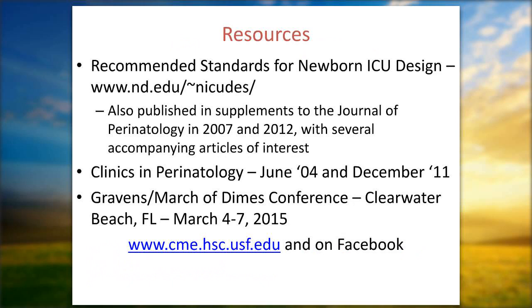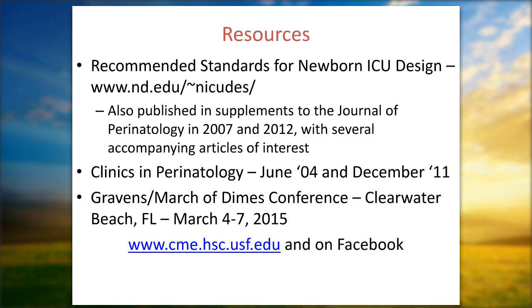Resources include the recommended standards published in the Journal of Perinatology, Clinics in Perinatology issues covering sensory input for the fetus and premature newborn in great depth, and the Gravens Conference.